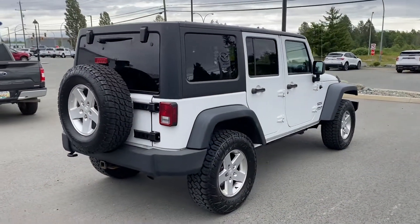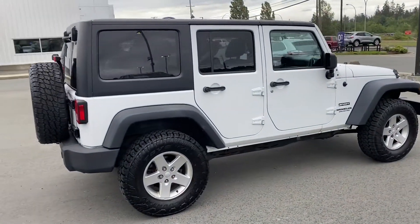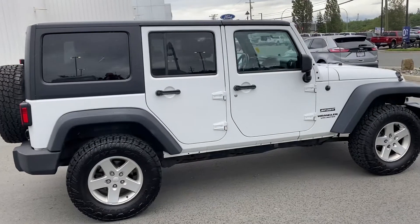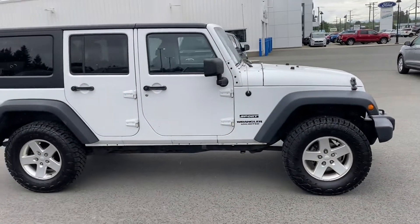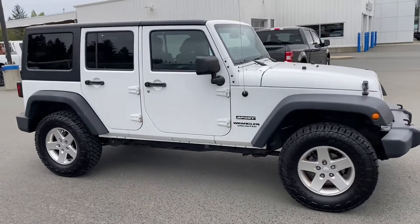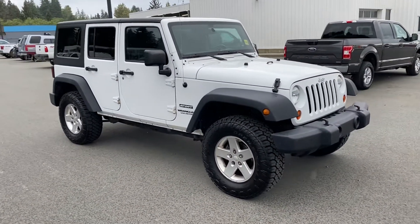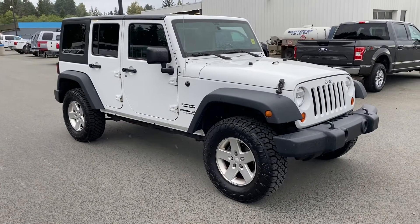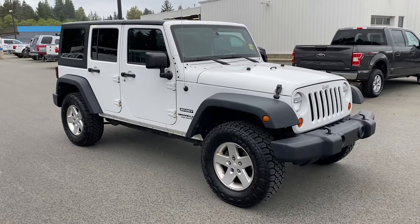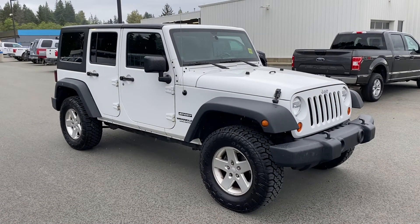Getting tough to find decent Jeeps, or tough to find anything at the moment. Nice vehicle — there we have it, 2012 Wrangler Unlimited Sport, thank you for watching.